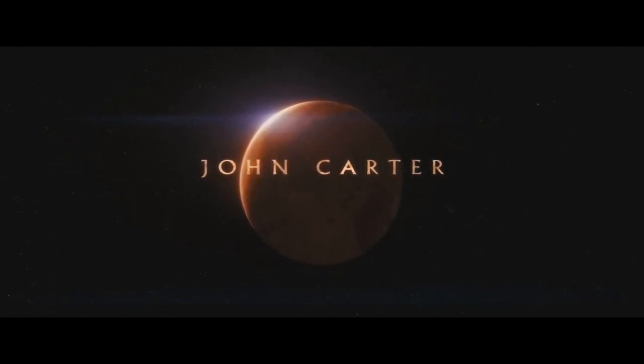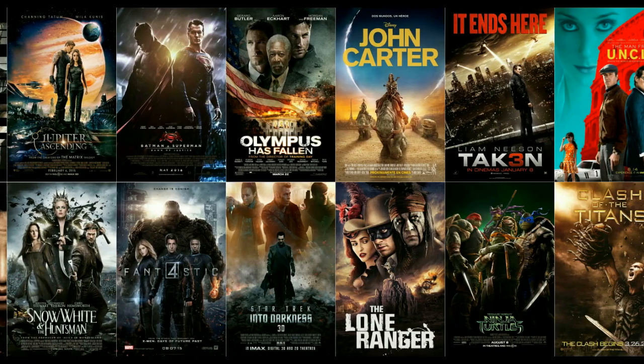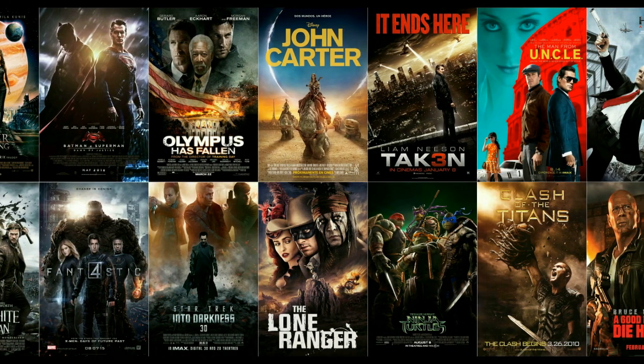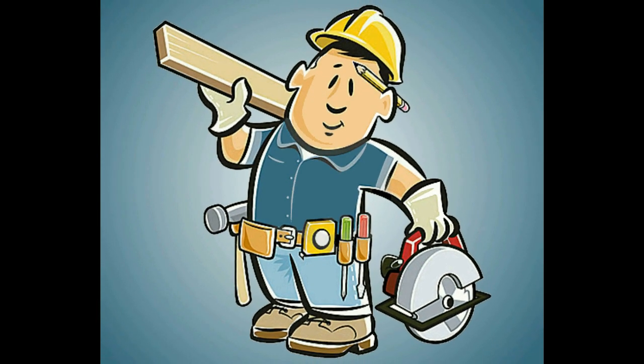So that's how I would fix 2012's John Carter. Are there any movies that you think are in need of repair? If so, email me at the link down below or post a comment. And remember to click like and subscribe if you want to see more movies get fixed. Until next time, I'm Mr. Fix-It for Fix the Flick.